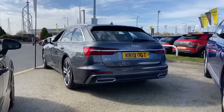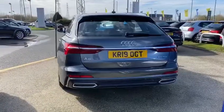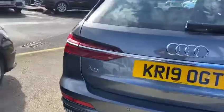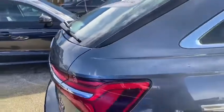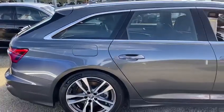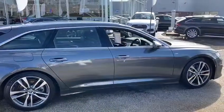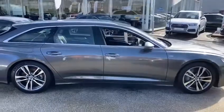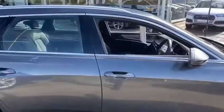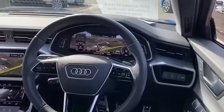You can see it's got parking sensors on the rear and the corners, and you've even got a reversing camera. There's a power operated tailgate. You can see it's got the new digital cockpit just there.